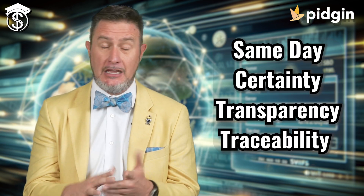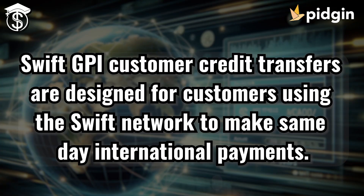The Swift GPI customer credit transfer is a way for companies and businesses to send money across borders same day, with certainty, transparency, and traceability. This means that companies and organizations can get their money the same day that it is sent.